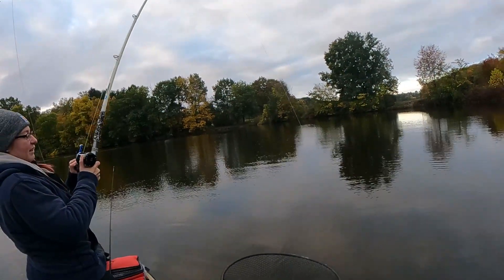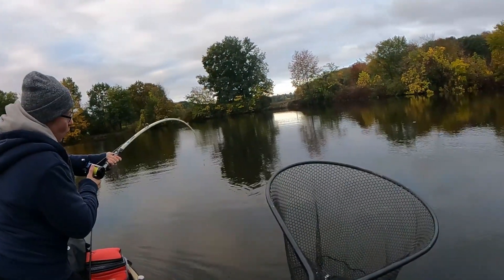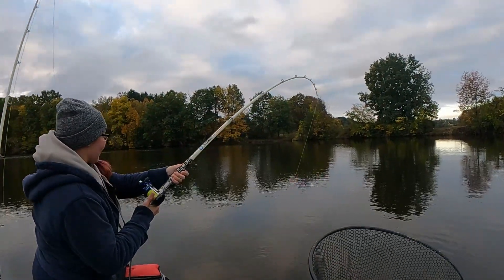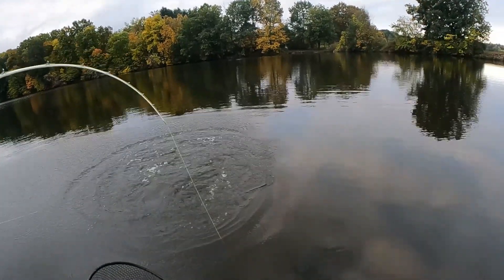Wow. I think this is our biggest fish. Could be. Oh man, peeling drag again. Oh gosh. That's a big flathead. Babe, that is huge.